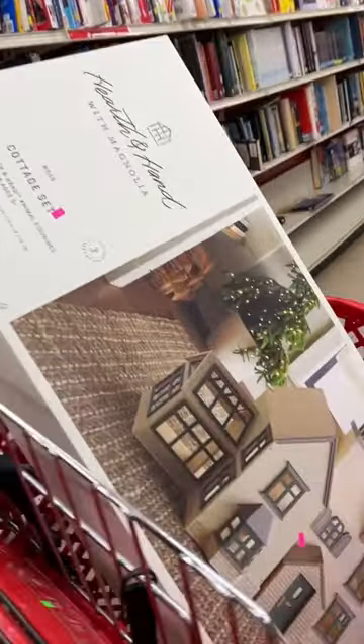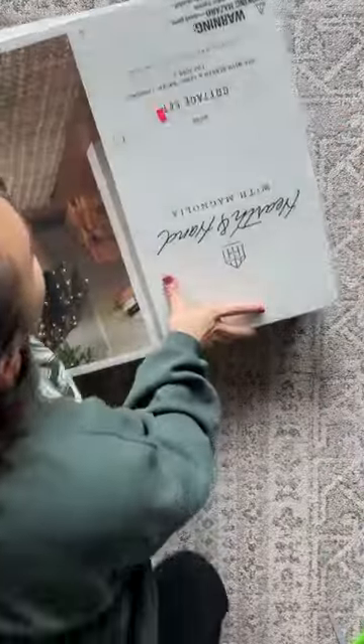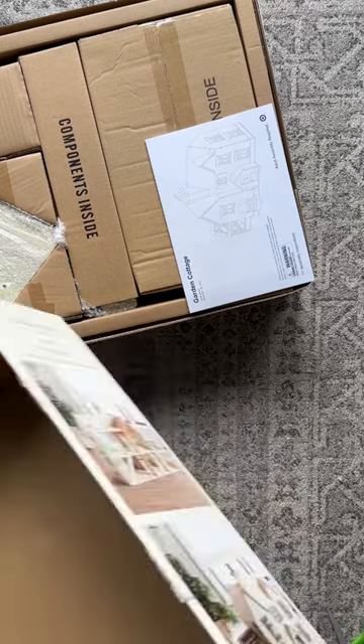I found this Hearth in Hand magnolia dollhouse at the Salvation Army for only $85, which is a steal because these usually go for upwards of $150. It looked unused but I wasn't sure, so I was just hoping all the pieces were there and it was in good condition.